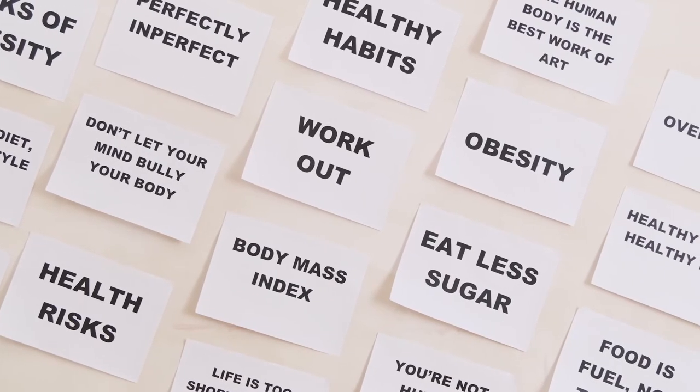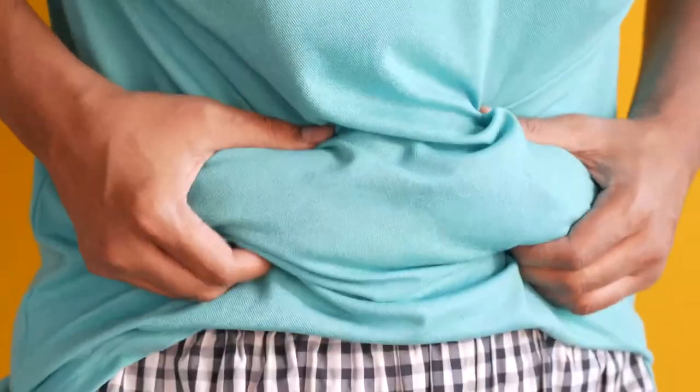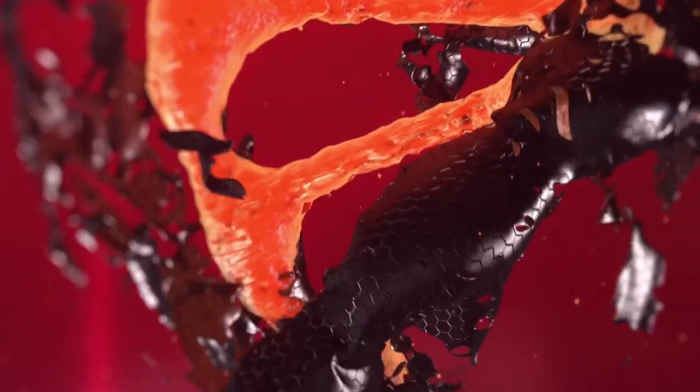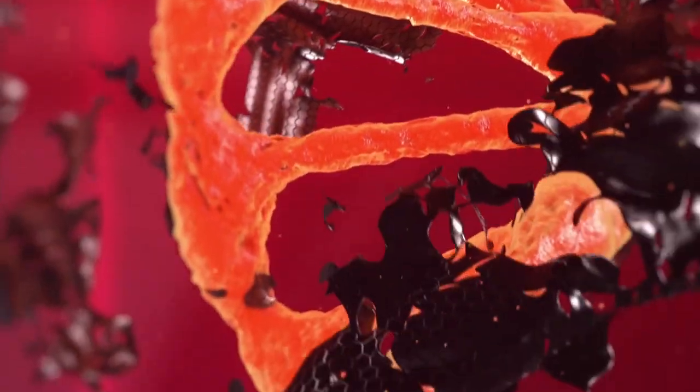Additionally, weight loss is determined by various factors. For instance, some people may be genetically predisposed to being overweight. The amount of excess body fat a person has is also a determining factor in how much weight they will lose.